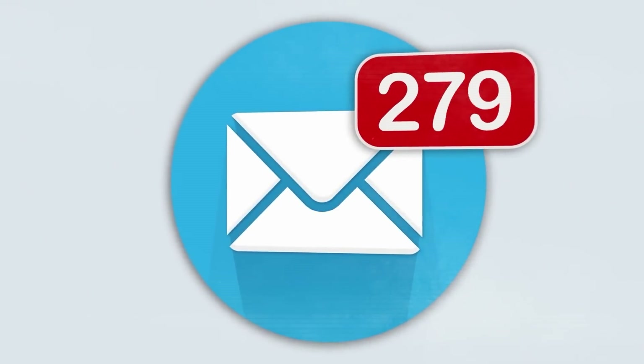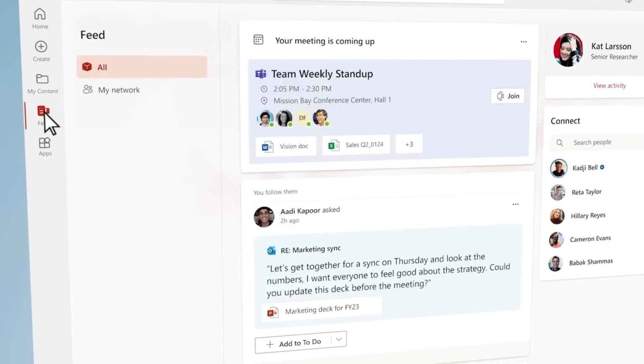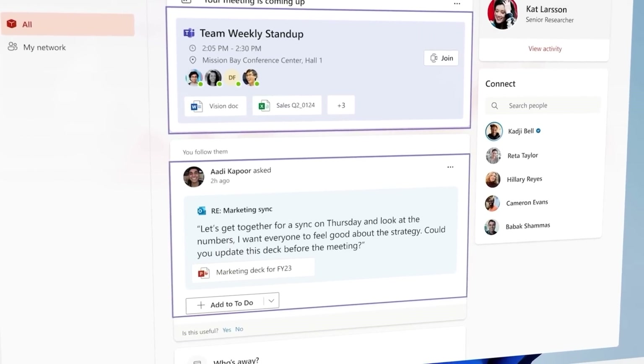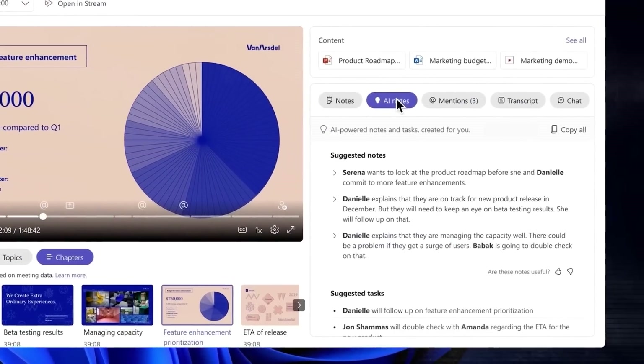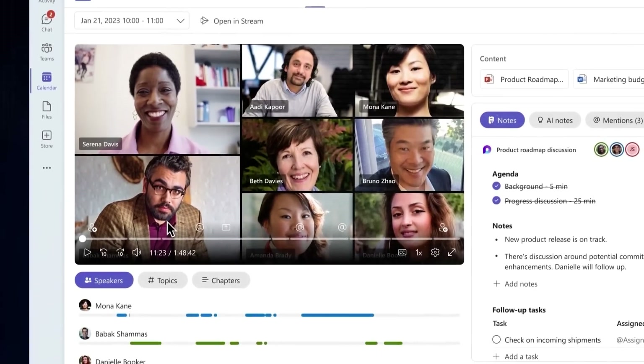For example, dealing with a flooded inbox after a vacation can be daunting. However, the AI in Microsoft 365 can simplify this task by highlighting the most urgent emails and summarizing the content that matters most to you. Similarly, if you missed a meeting, the AI can provide you with a concise summary of the discussions, decisions made, and action items, ensuring you're caught up without having to sift through minutes or recordings.